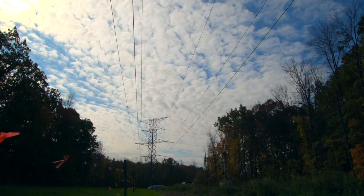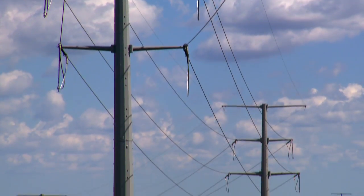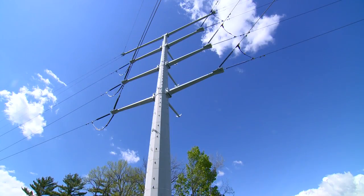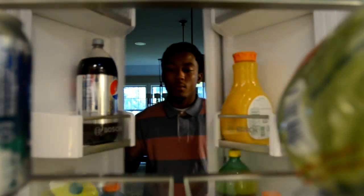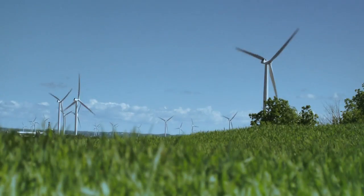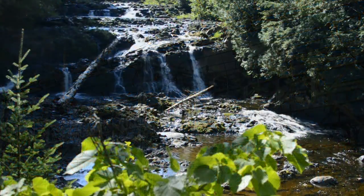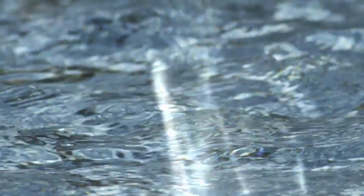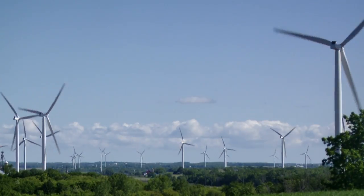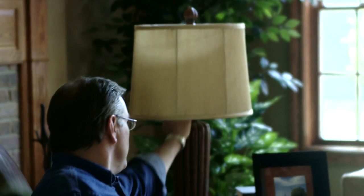You may have heard about or seen high voltage transmission lines, but exactly how do they work, and what role do they play in getting power to your fridge? Quite simply, transmission lines carry electricity from where it's made to where it's used. The challenge is that unlike water, electricity cannot be stored in a container. Instead, electricity must be made, moved, and delivered at the moment it's needed.